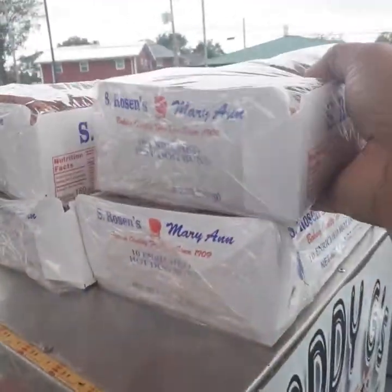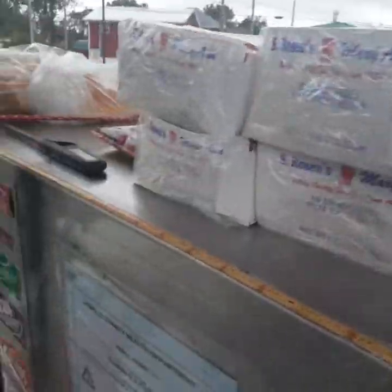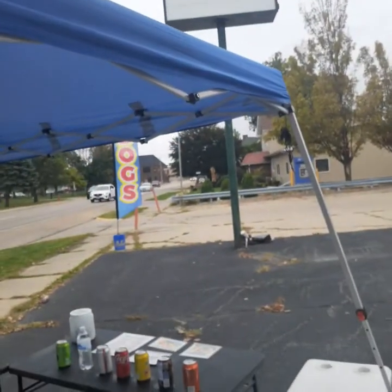For my Chicago dogs I use nothing but Rosins Mary Ann buns — poppy seed and regular buns — all set up under here.